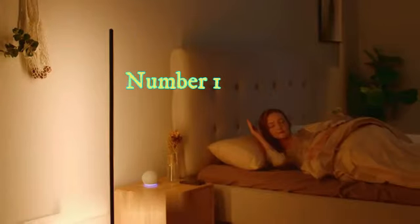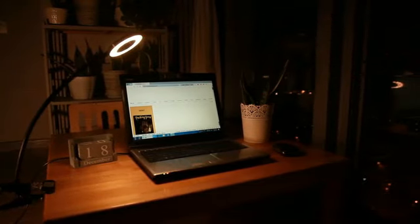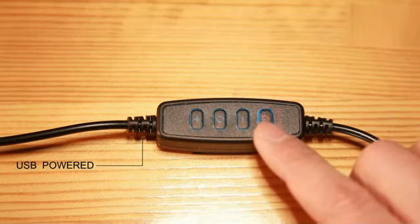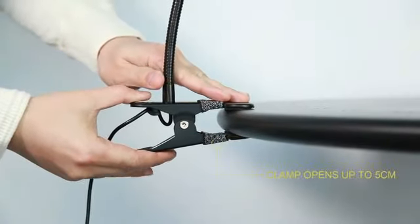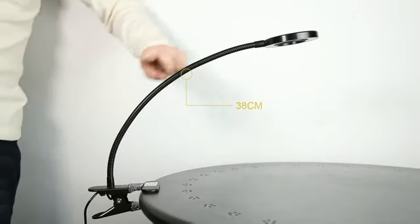Top 10 Home Gadgets. Number 1: Table Lamp. This bedside table lamp for bedroom by FENMZ is a versatile and sleek addition to any bedroom decor. Measuring 4.45 x 4.45 x 13.98 inches and weighing just 1.34 pounds, this lamp is compact yet provides ample illumination.